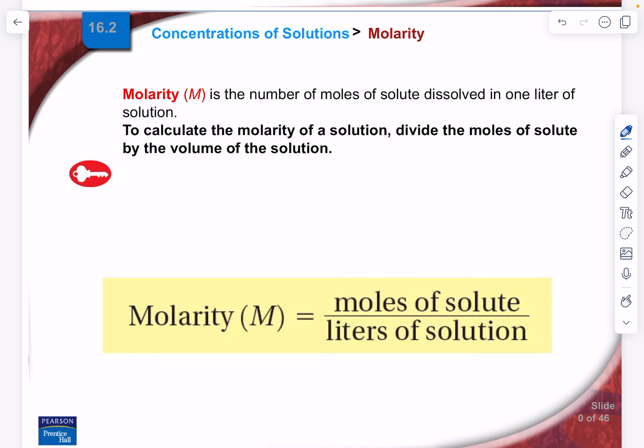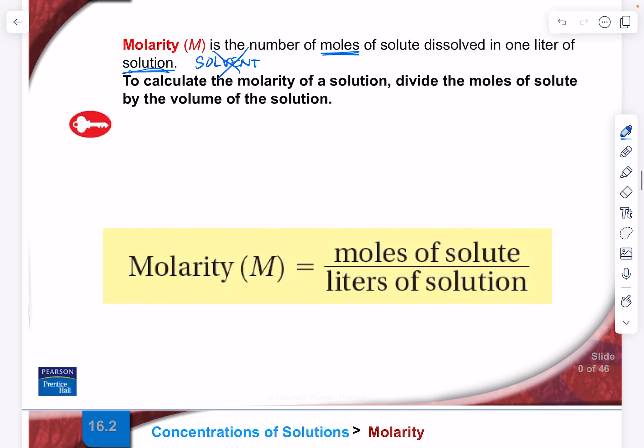Molarity is defined as the number of moles of solute dissolved in a liter of solution. Notice we say 'solution,' not 'solvent.' We do not have a precise measurement of the volume or mass of the solvent — all we care about is the overall volume of the solution. That's what makes it a very easy and convenient way of measuring concentration, and probably the most common way used in chemistry.